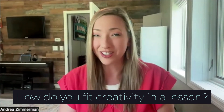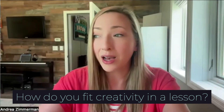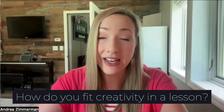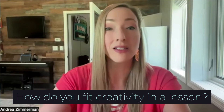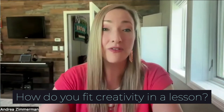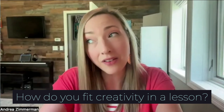Especially if a kid walks in and doesn't have a lot of energy, or you can tell they had a rough day, we just sit down and play — just let that release. Or at the end of the lesson we'll have a couple of extra minutes and just wrap up playing for fun. Let's take the mind out of it and just have some fun actually playing.